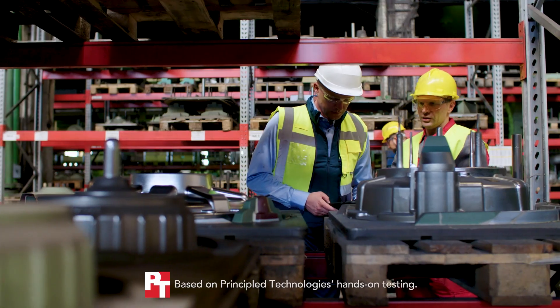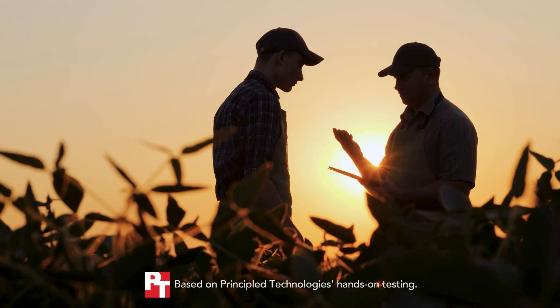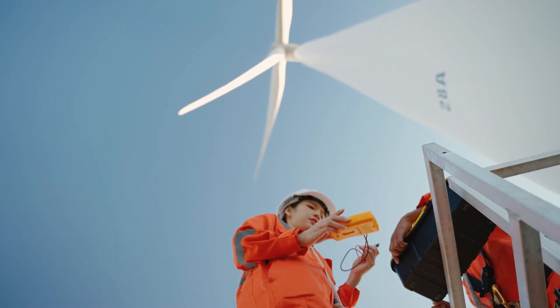To increase productivity in demanding manufacturing, logistics, and field service environments, skilled workers deserve tablets as capable as they are.